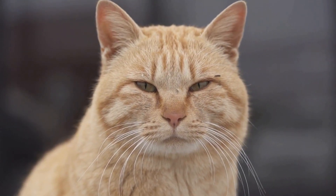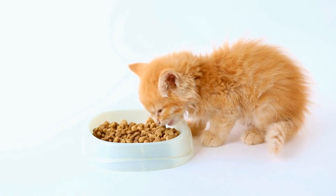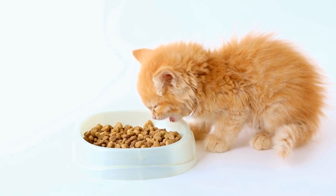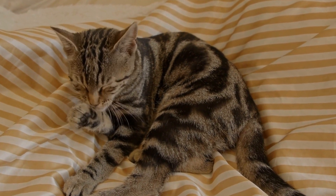One of the most distinctive features of Cornish Rex cats is their curly coat. Unlike other cat breeds, their fur is incredibly soft and has a natural wave or curl to it. This gives them a unique and elegant appearance that is sure to turn heads.